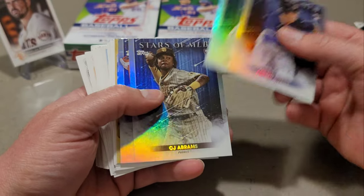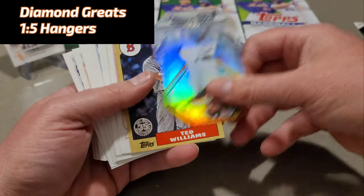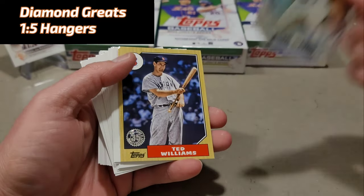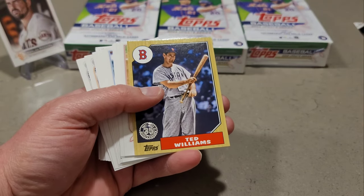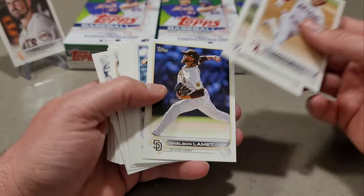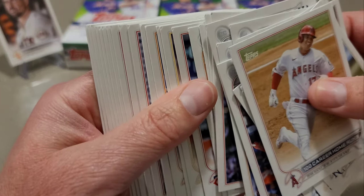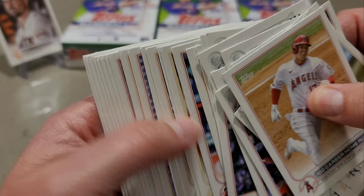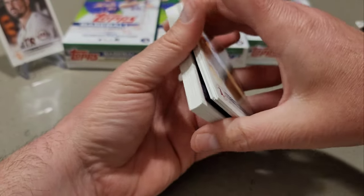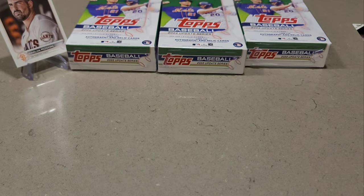Jaron Durant, O'Neal Cruz, CJ Abrams, and Bryson Stott finish out the Stars of MLB. Roger Clemens die cut, not numbered. Ted Williams 87. Shohei 100th career home runs. The rest is base. Every single card has a ding on it. That hanger kind of took a beating there.